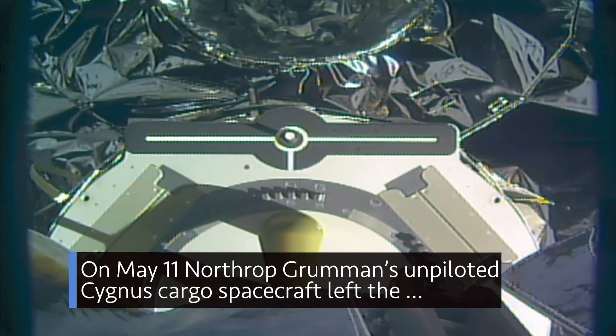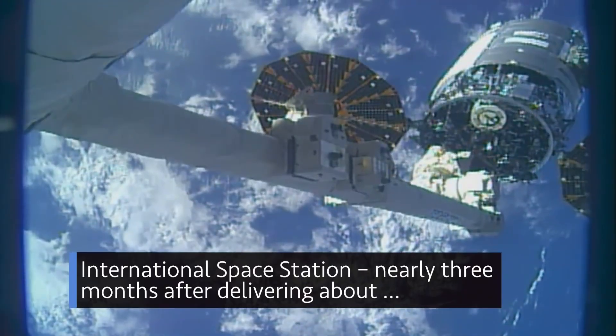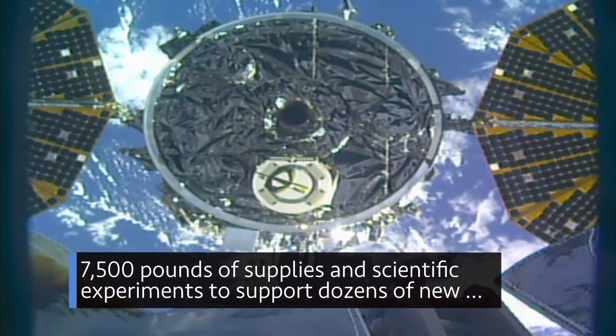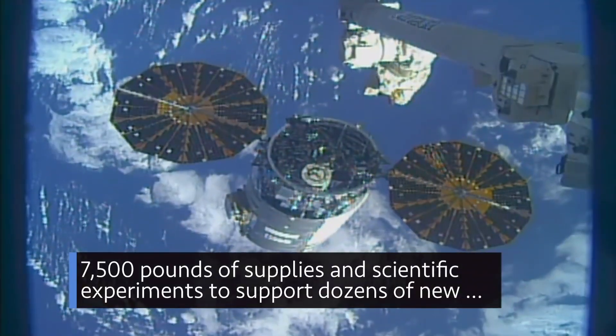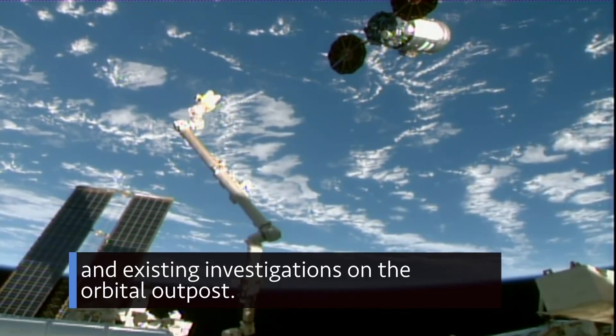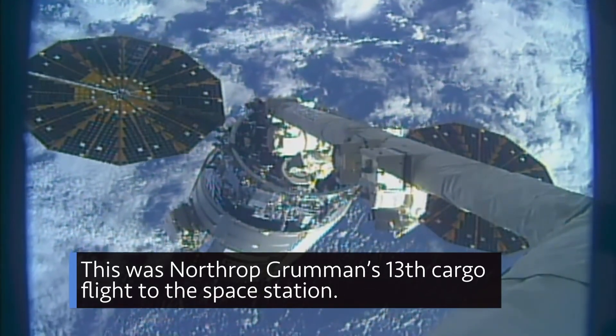On May 11, Northrop Grumman's unpiloted Cygnus cargo spacecraft left the International Space Station, nearly three months after delivering about 7,500 pounds of supplies and scientific experiments to support dozens of new and existing investigations on the orbital outpost. This was Northrop Grumman's 13th cargo flight to the space station.